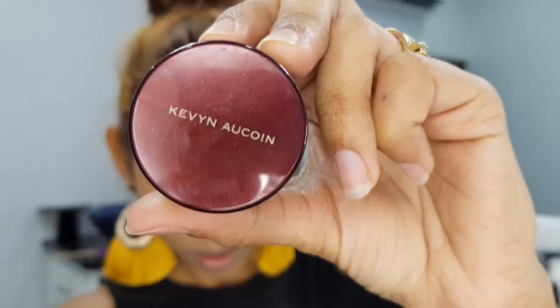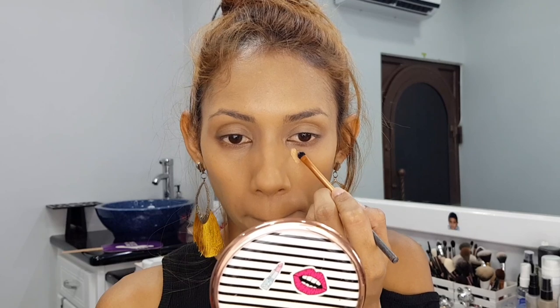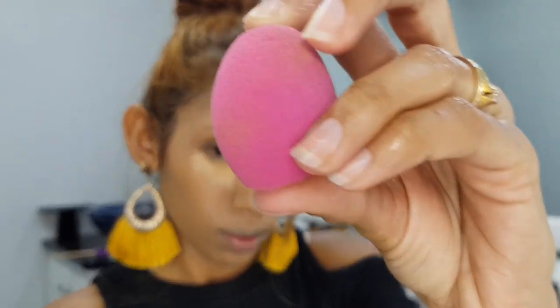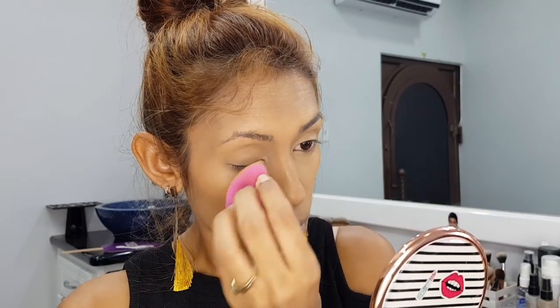So now I'm going to conceal under my eyes using my Kevin Aucoin Sensual Skin Enhancer in SX11. I actually love using this as a foundation as well — it's such a great product. And I'm blending that in with my small Real Techniques mini sponge, and I'm going to blend that all the way onto my eyelids as that's going to be my eyeshadow primer today.